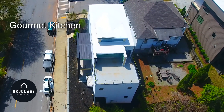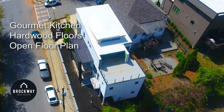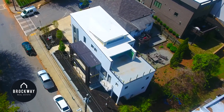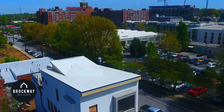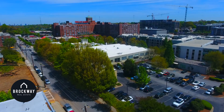Amenities include gourmet kitchen, hardwood floors, an open floor plan, and a two-car garage. The covered side porch off the main living area and roof deck open up the city for entertaining and provide spectacular Midtown and Ponce City Market views.